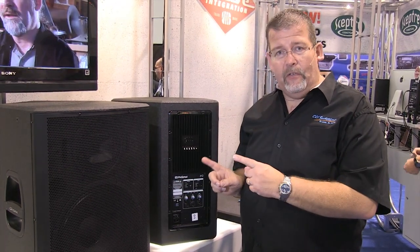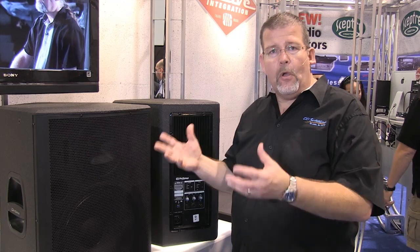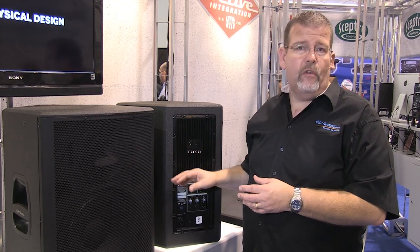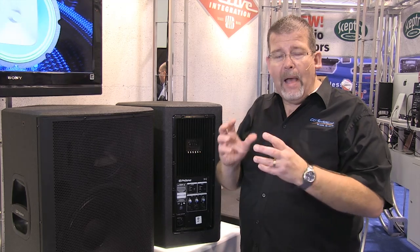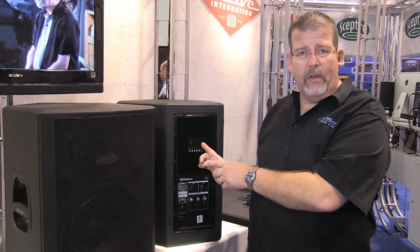The secret behind these speakers is a lot of digital processing built inside. These are powered active loudspeakers — that's why they're called Active Integration. They have a 2,000 watt amplifier inside and they come in 15-inch 2-way and 12-inch 2-way. The secret is this giant amplifier but also a lot of digital processing — there is the equivalent of a computer inside each one of these.